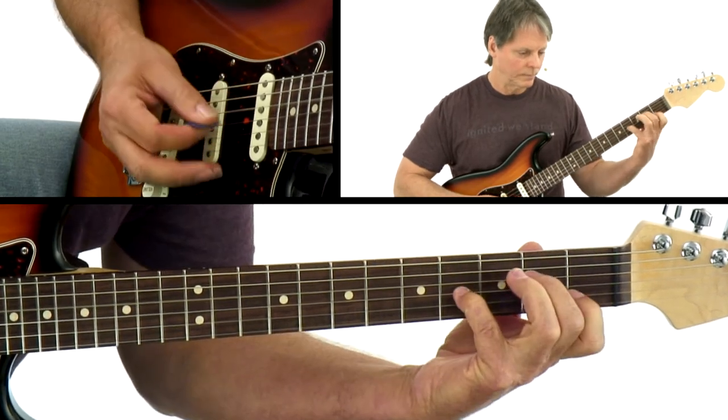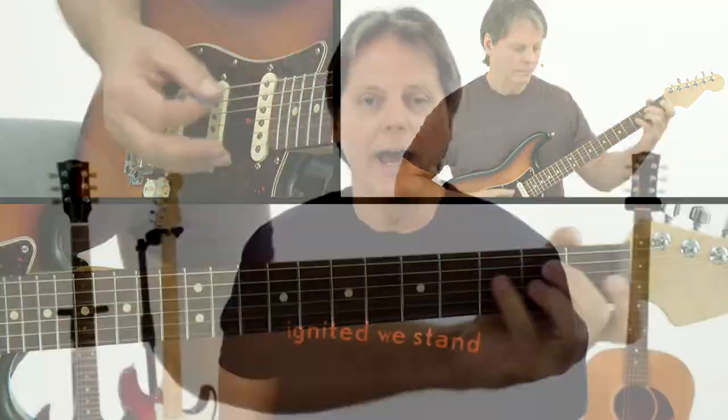You'll also get chord diagrams that will clearly give you the left hand fingerings. And you'll get the jam tracks for you to work with on your own. So, get your guitar and let's make some music.